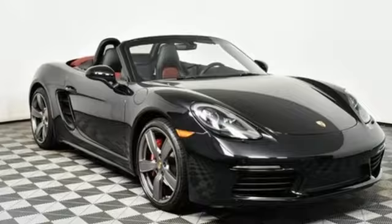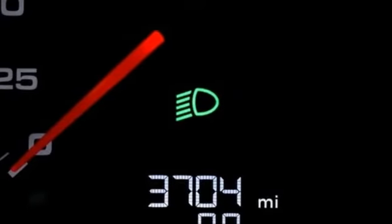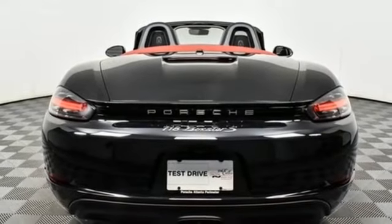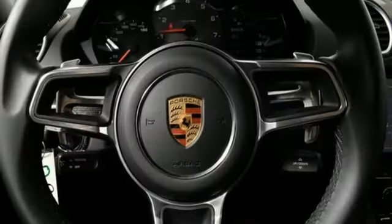Features include intercooled turbo H4 engine, rear wheel drive, manual transmission, power convertible roof, internal audio memory, and Bluetooth.